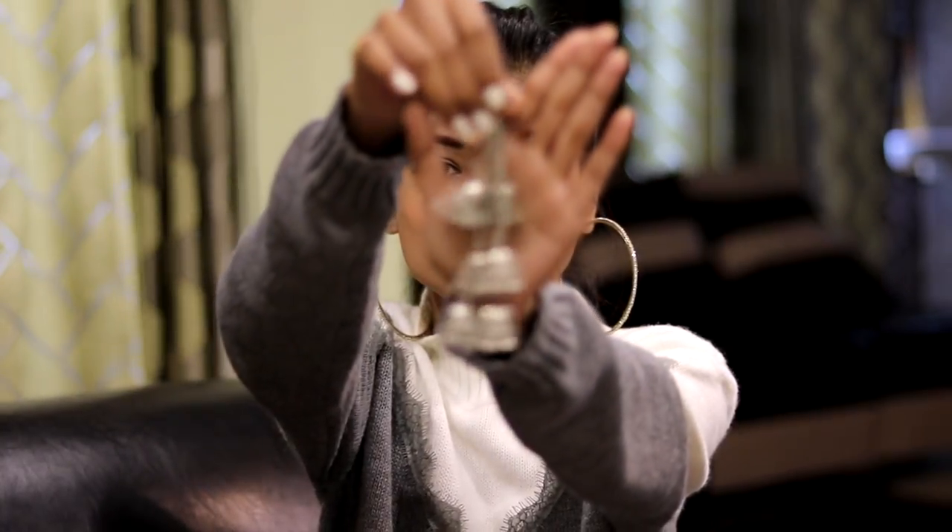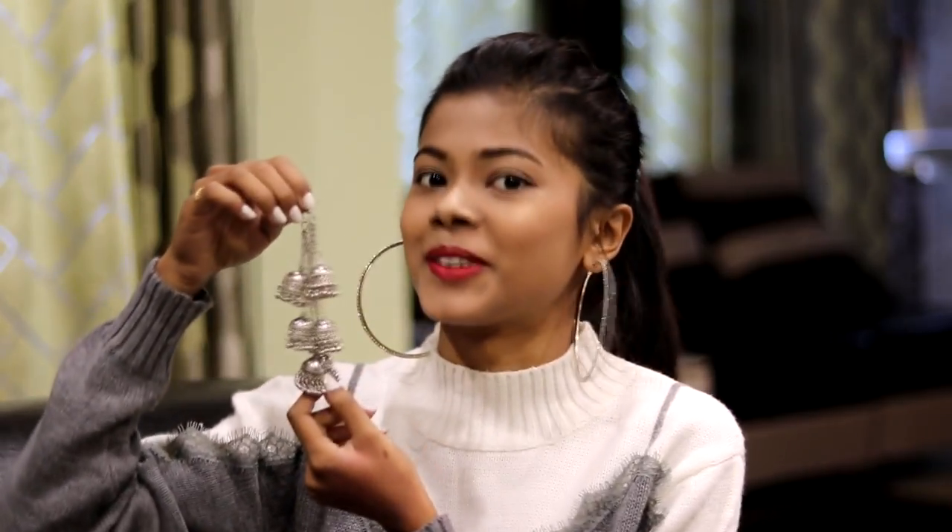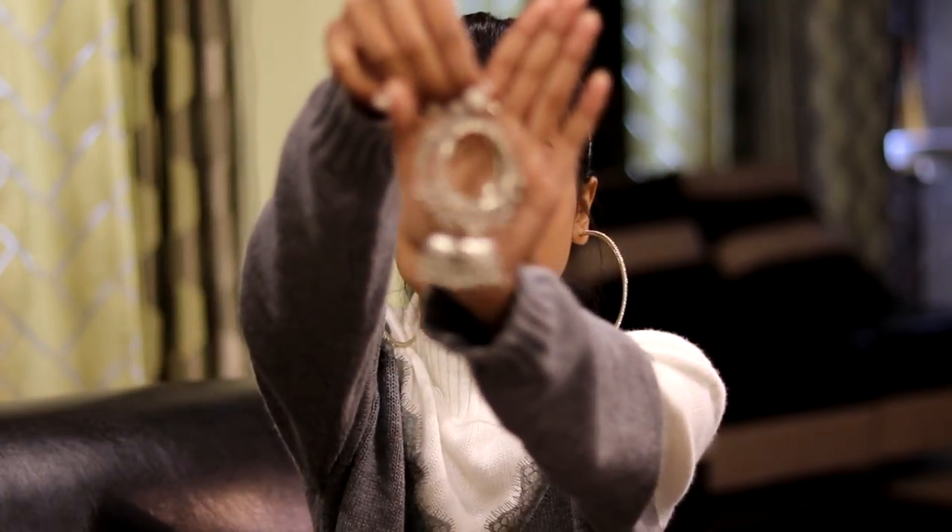Then I got some silver earrings from Fancy. These are super unique — they're chumkas but each one has three chumkas in it, which I think is really beautiful. I got these because every time I wear a churidar I want something silver on my ears. They were under ₹170 to ₹180, so super affordable, and I think I'm going to wear these a lot.